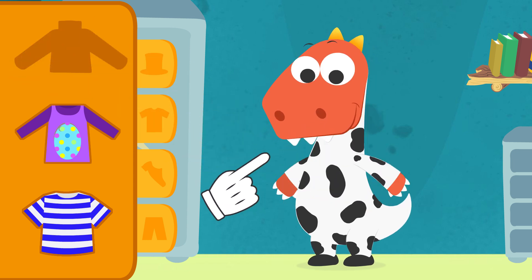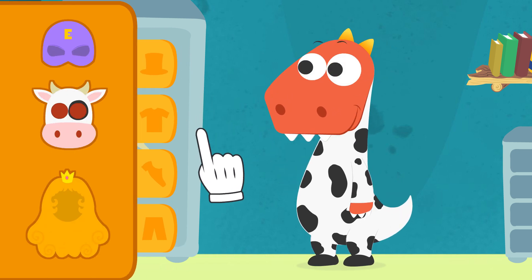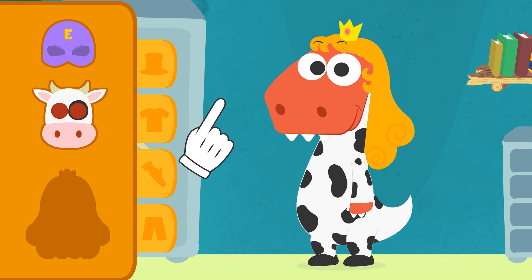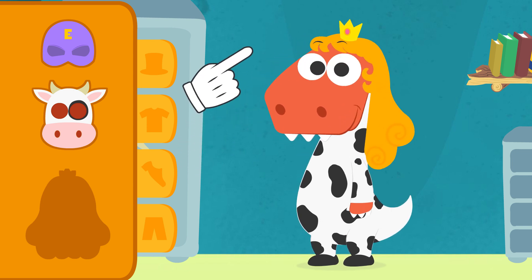Let's see how you look. You are starting to look like a cow. Which of these do you think belongs to a cow? Well, let's put it on and see what it looks like. What? Do you think cows have blonde hair and a crown? Dressed like that, you could be the protagonist of a very, very weird story.